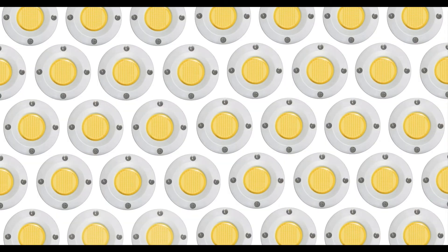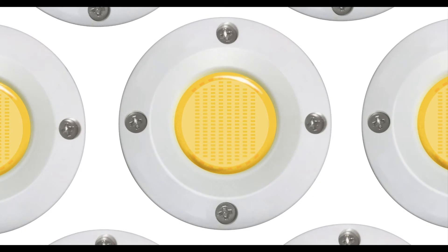When technical innovation meets certified quality, you get the COB driver onboard light engine. This technology, combined with rugged materials and superior design, is the next generation of explosion proof lighting.